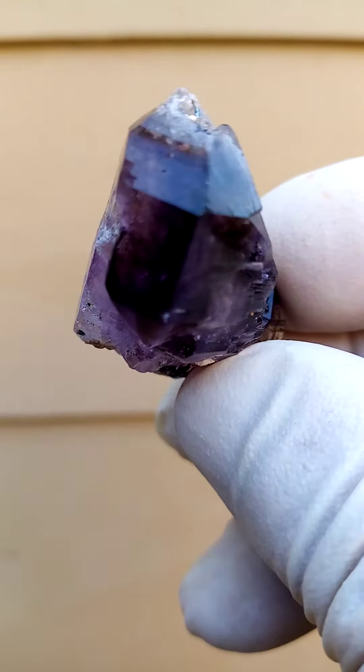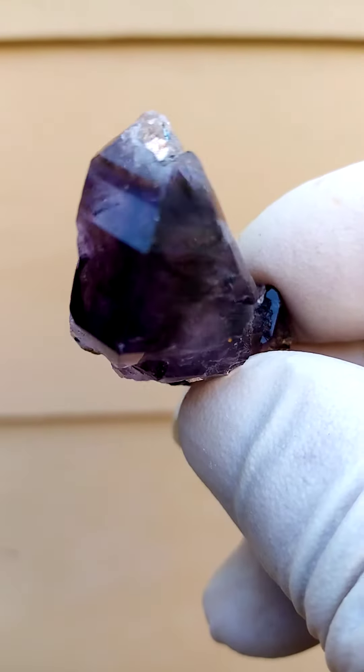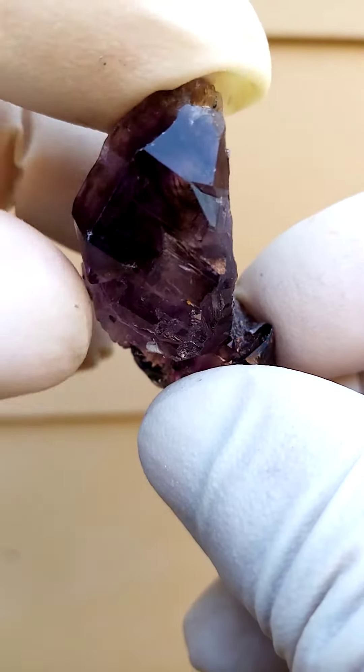Lovely rich color going in here. Just zoom in on that. So the dark, very dark amethyst interlaced with the smoky of course.